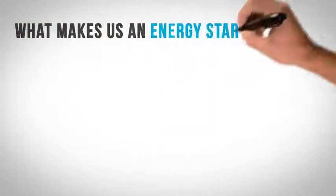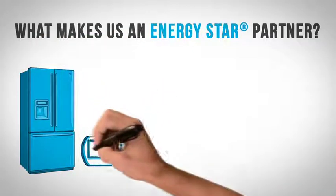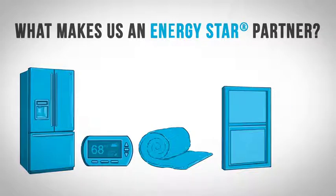What makes us an ENERGY STAR partner? ENERGY STAR rated appliances, efficient heat pumps and cooling systems that exceed ENERGY STAR requirements, superior insulation, argon gas-filled windows for better energy efficiency, and 100% LED lighting — all certified by an independent third party.